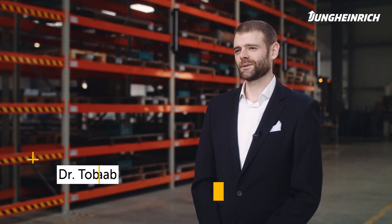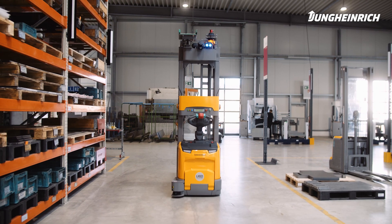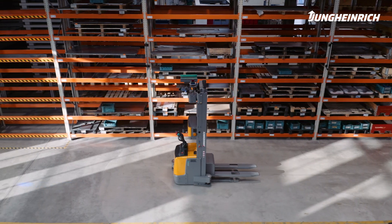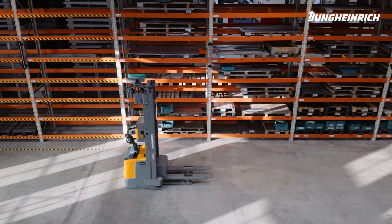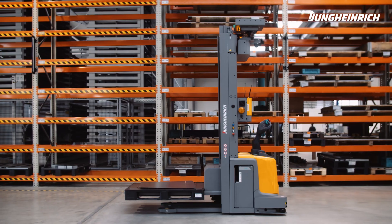Automation offers great potential for increasing efficiency in intralogistics. We increase these efficiency potentials by carrying out the right transports at the right time, by eliminating waiting and search times, and by having our truck reliably carry out its transports almost permanently on duty.